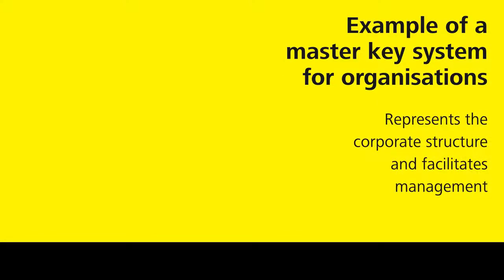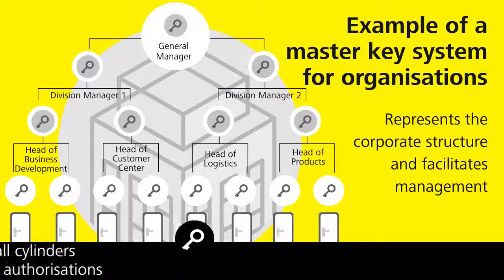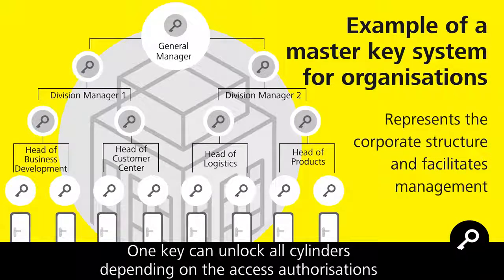A Master Key System illustrates the functional organizational chart of a company. Here is a sample Master Key System for an organization. Your great advantage: one key can unlock all cylinders depending on its authorizations, which makes management significantly easier for companies.